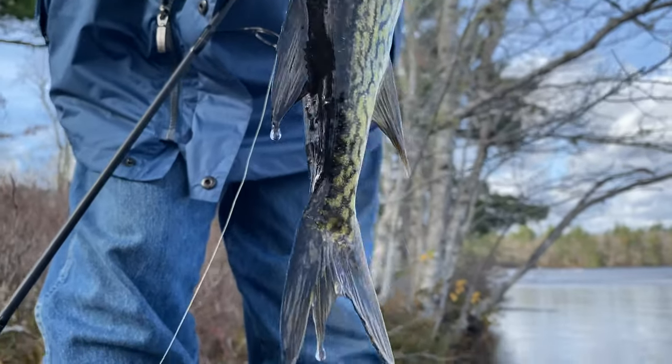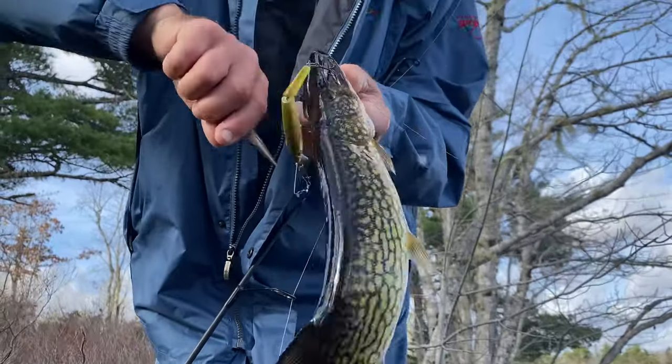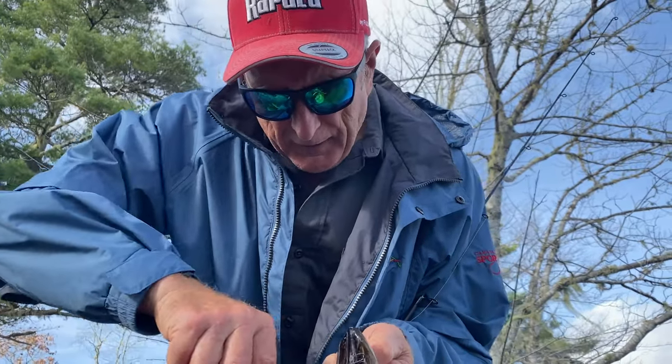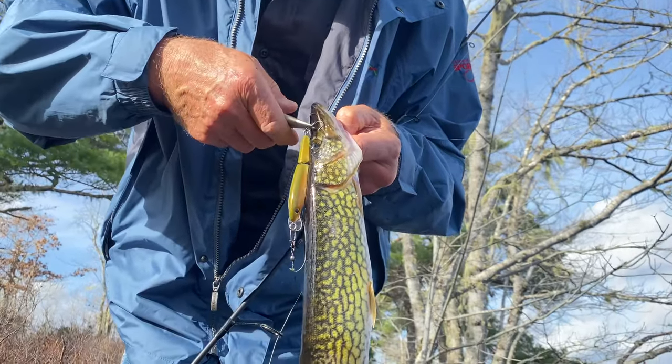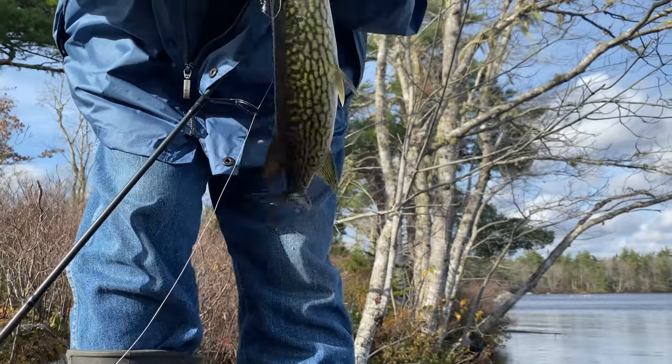I'm fishing for little fish because I think a big chain pickerel is like seven pounds. This is probably around average, maybe even a little smaller. He nailed this thing and I hooked him pretty good. You fish for little fish, you have little pliers. He's not hooked too bad - at least he didn't eat it.